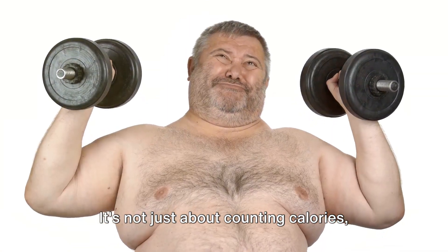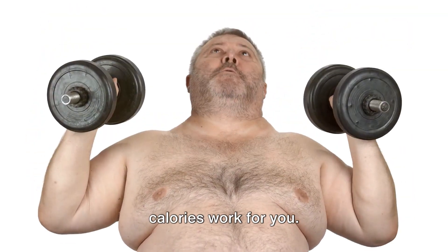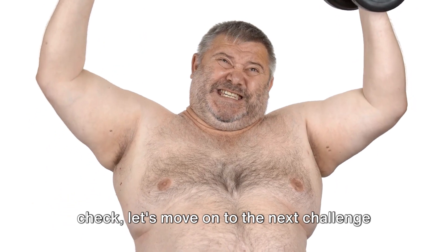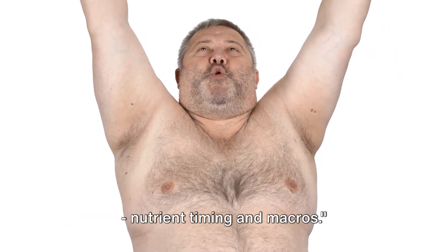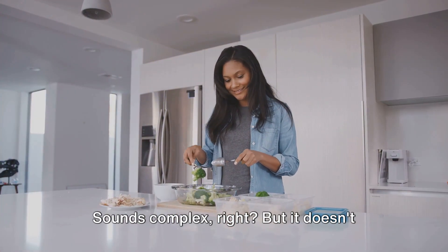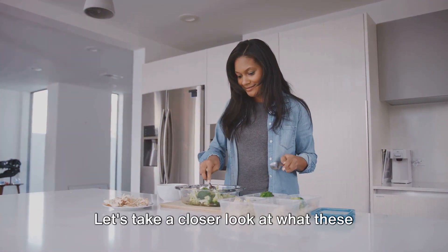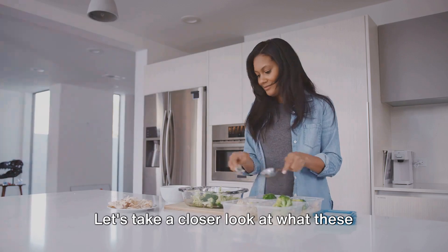It's not just about counting calories, but understanding how to make those calories work for you. Now that we've got our calories in check, let's move on to the next challenge: nutrient timing and macros. Sounds complex, right? But it doesn't have to be. Let's take a closer look at what these terms mean.